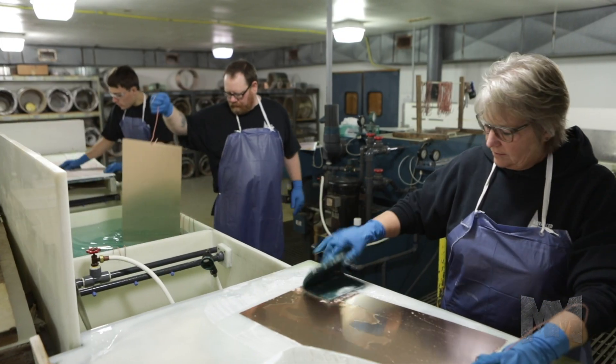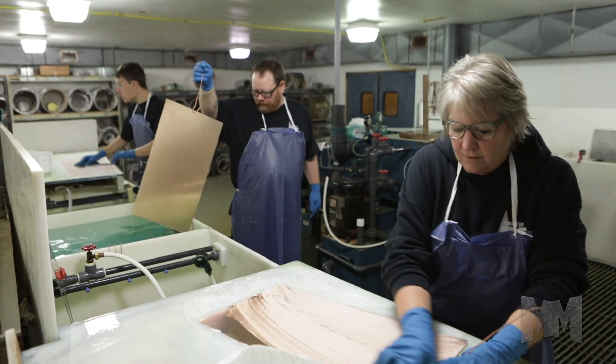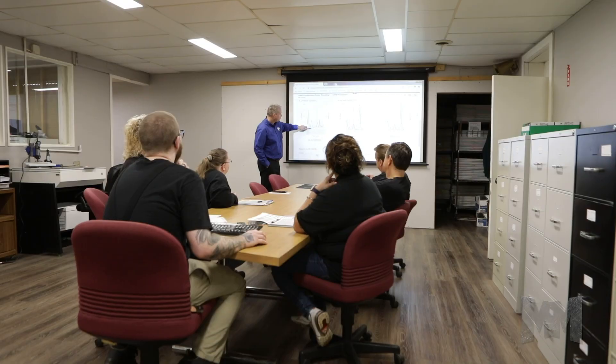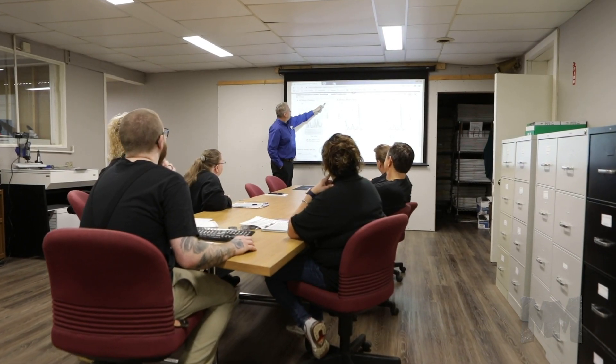Because OEMs need to get new products to market faster than before, AME developed a faster system to serve them. Customers not only get quicker quoting to reduce product cycle time, but the AME Parts Now program enables prototype parts to be shipped in as little as 24 hours.